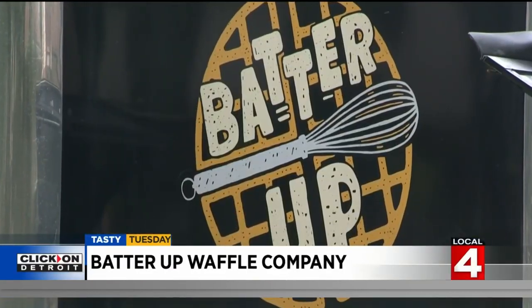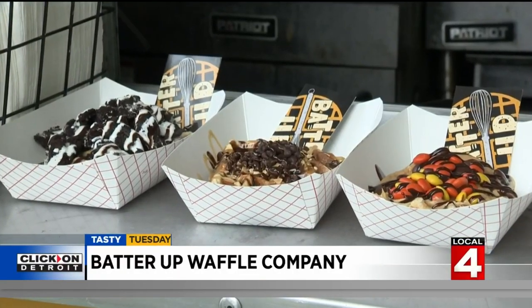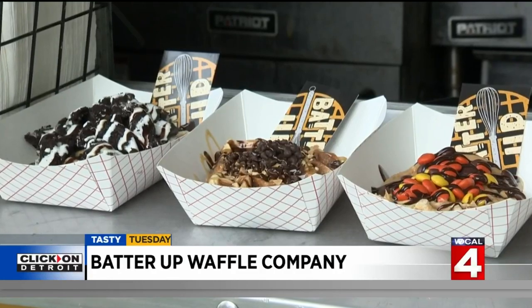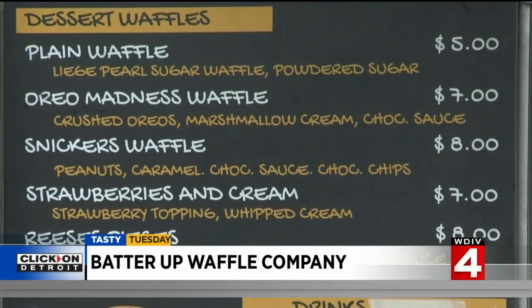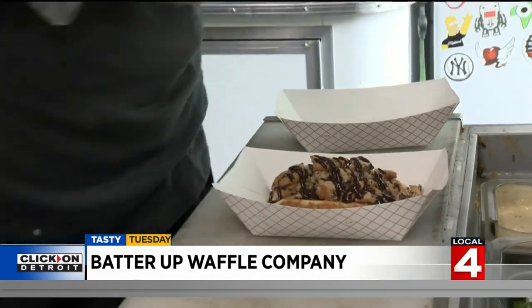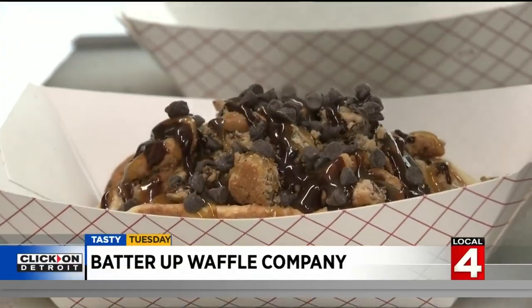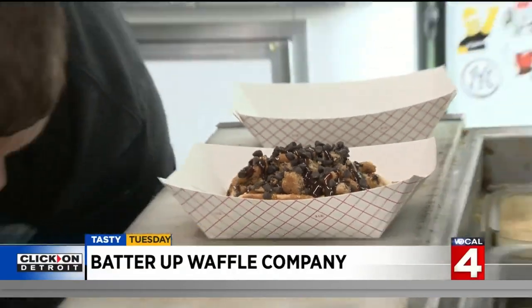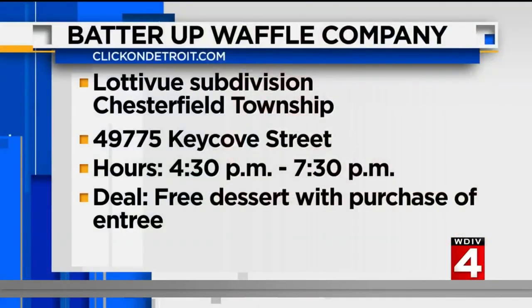Batter Up food truck has been knocking it out of the park with sweet treats too — from the Snickers to Reese's Pieces to strawberries and cream. Or the brand new addition to the summer menu: crushed Chips Ahoy with chocolate sauce, caramel drizzle, chocolate chips, and whipped cream on top. Oh wow. Goodness. Yes.